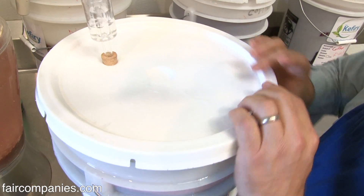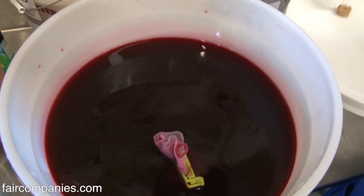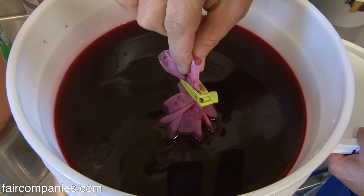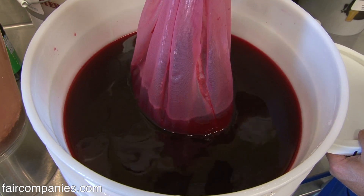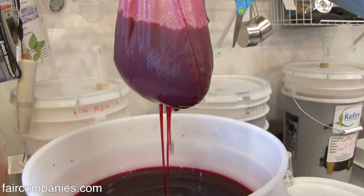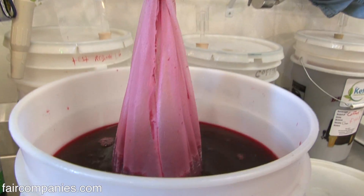This is our hibiscus. Whatever the color of the beverage is, it flavors and colors the kefir crystals — they take it on. They're permanently fermenting the sugars and minerals and special elements that are in this liquid, and creating the enzymes and the nutrition and the probiotics that are infused in here.